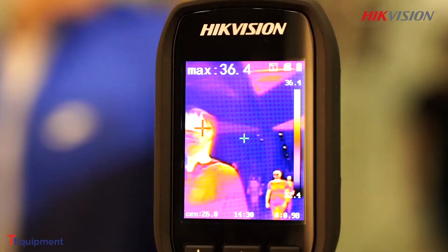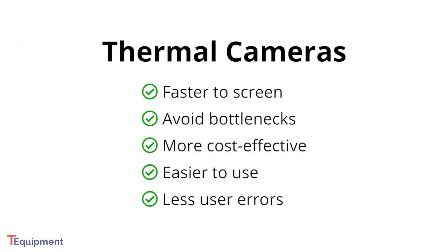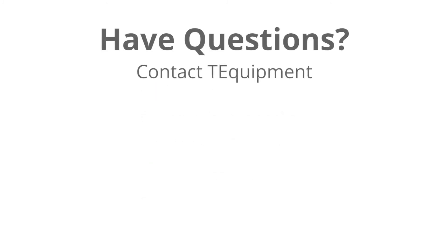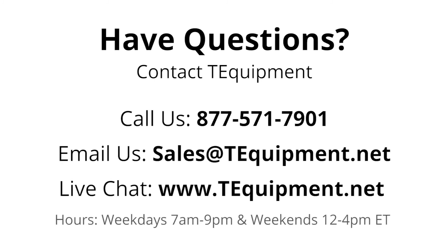Ultimately, thermal cameras are faster to screen, more cost-effective, and easier to use than IR thermometers. They will help you screen people much faster and with better accuracy than IR thermometers. If you have any further questions, please contact us at TEquipment. We have experts on staff, ready to answer all your temperature screening questions.